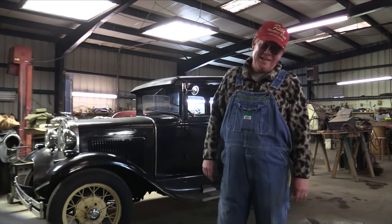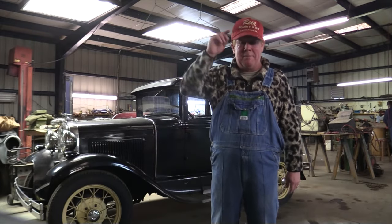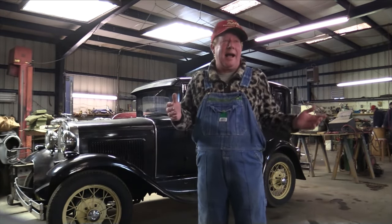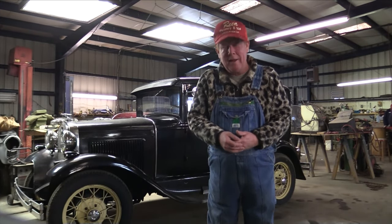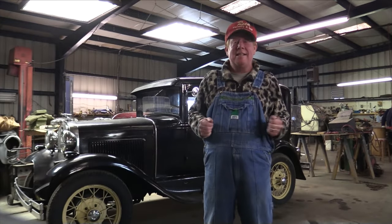Hi, this is Scott Hudson with the Augusta Press. Normally you're going to see me wearing a suit and my trademark fedora hat, but today I'm not out chasing and harassing politicians and generally raising hell. We're having a little bit of fun and we're going to be talking about one of my favorite subjects, and that's classic cars.